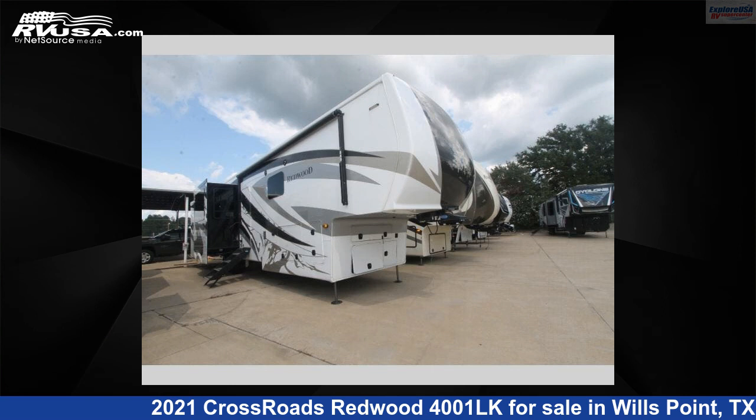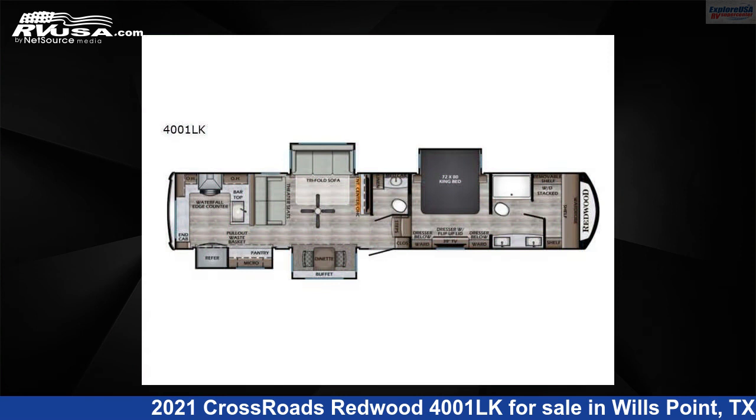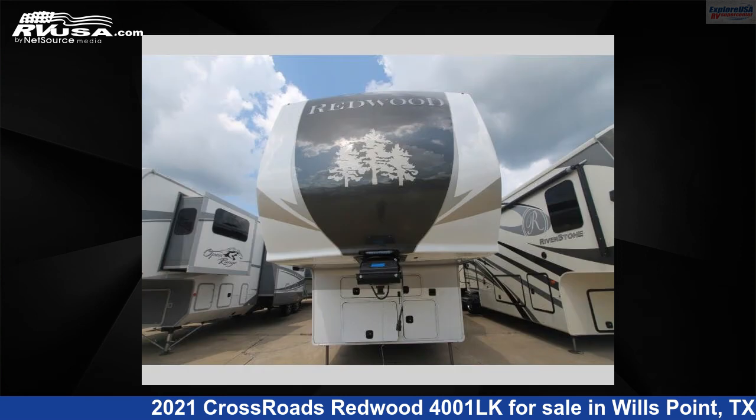This 2021 Crossroads Redwood 4001LK is a fifth-wheel RV. It is located in Wills Point, Texas, 75169 and is offered for sale by Explore USA RV Supercenter, Canton, TX.